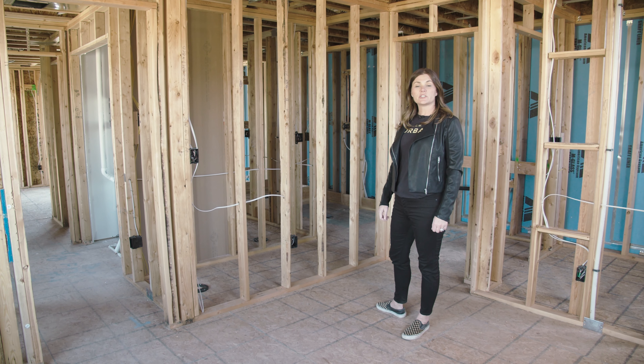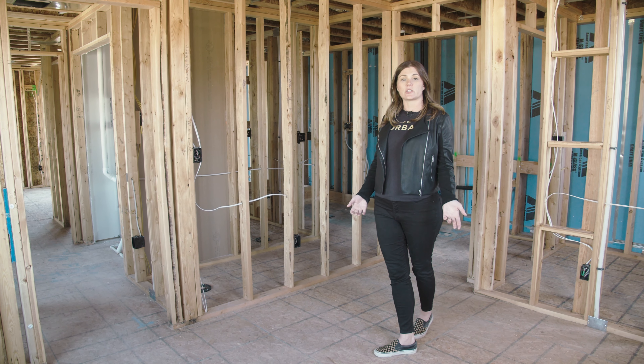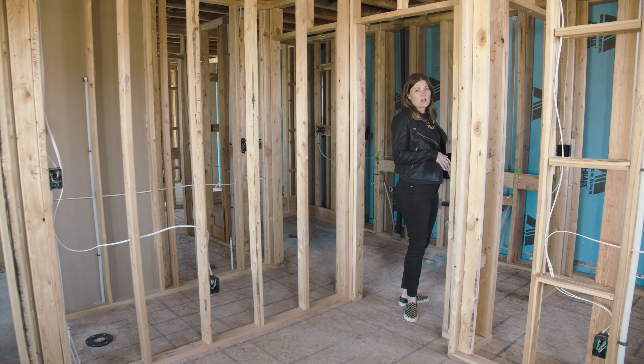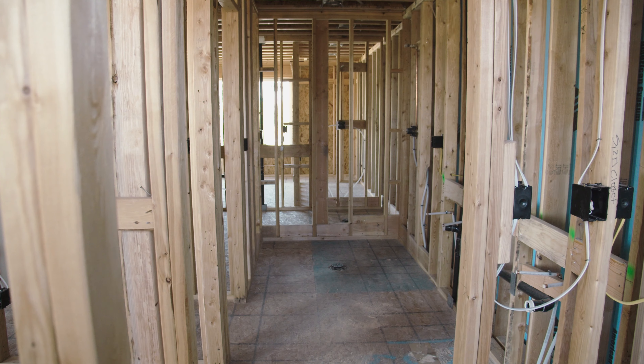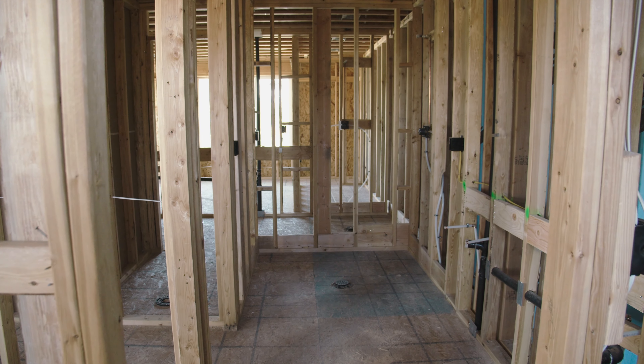The upstairs is unique in this plan because it offers two master suites. Here in the first master we've got a large walk-in closet, tons of space, and awesome natural light. The master bath features a double vanity, a huge walk-in shower, and a separate toilet closet.